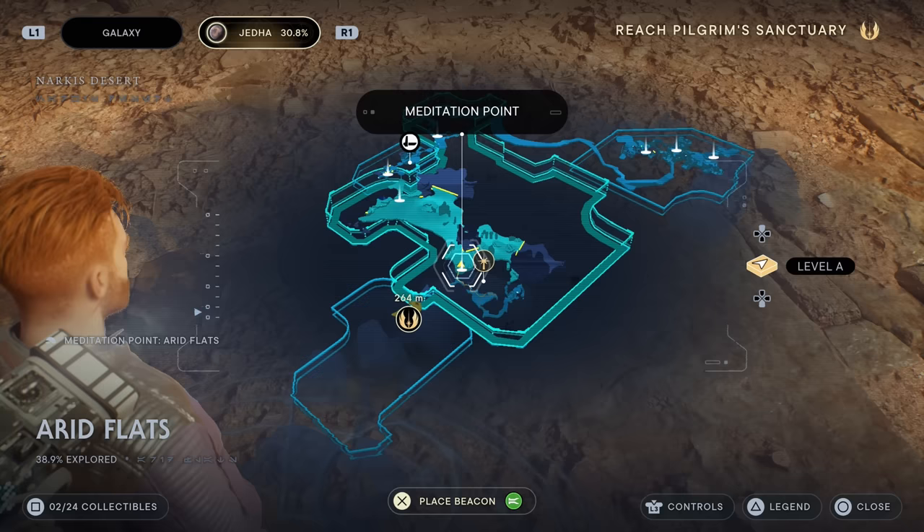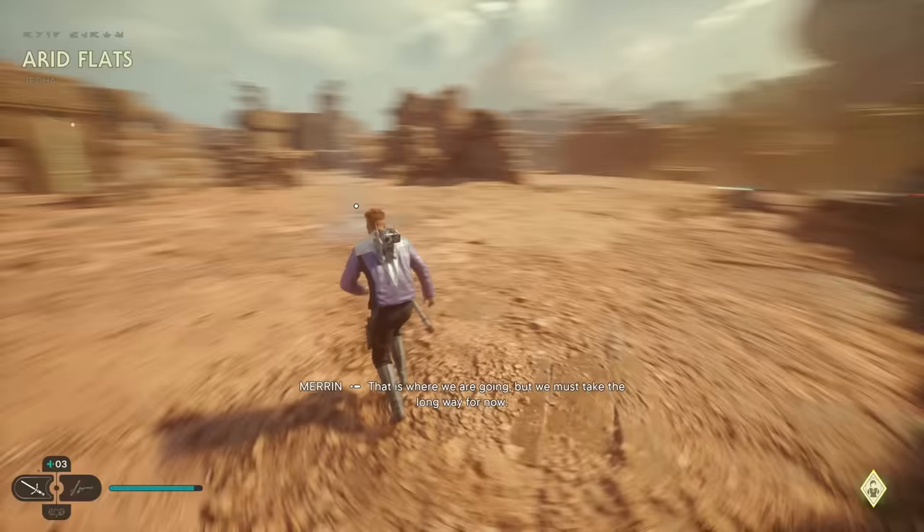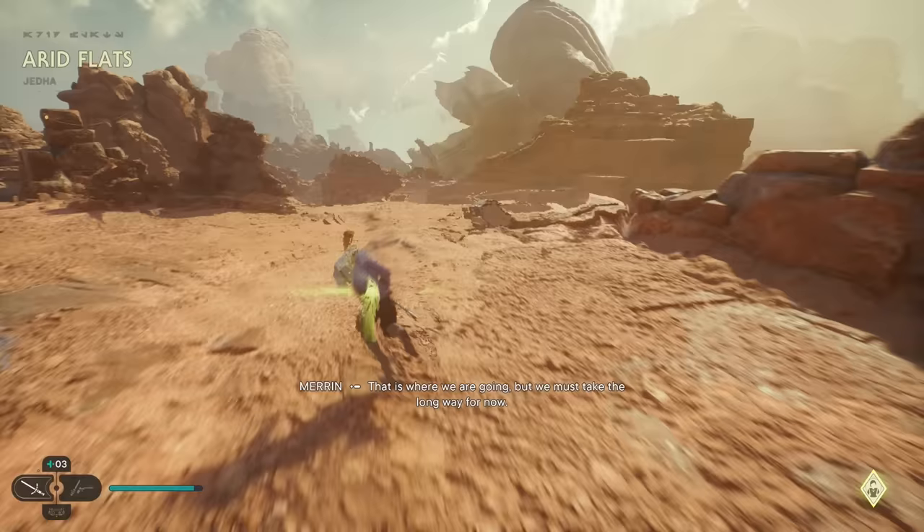Still in Jedha, go over to the meditation point at the Arid Flats. You should already have this meditation point unlocked from the story, and you might have already opened this crate since it's literally right beside the meditation point. Just take a right from that meditation point and you'll find the commander pants inside that crate.